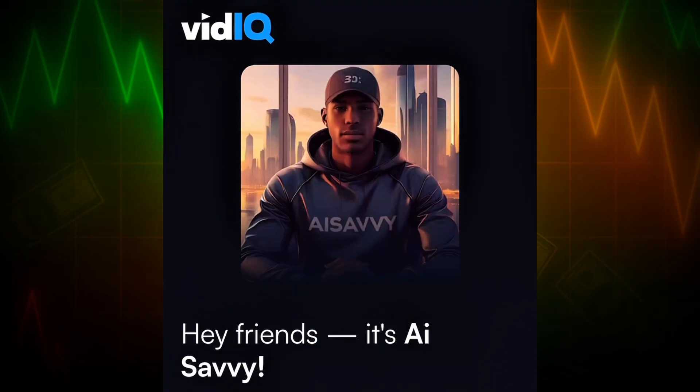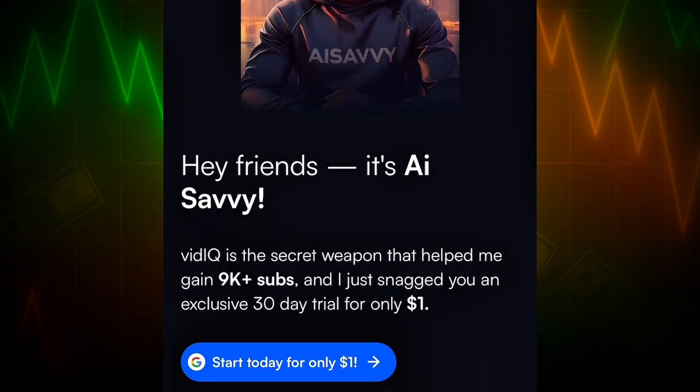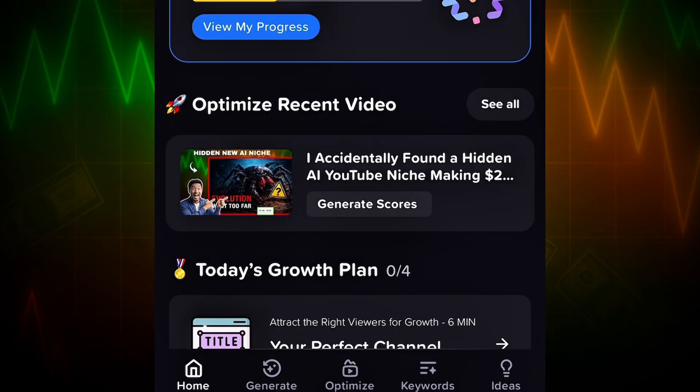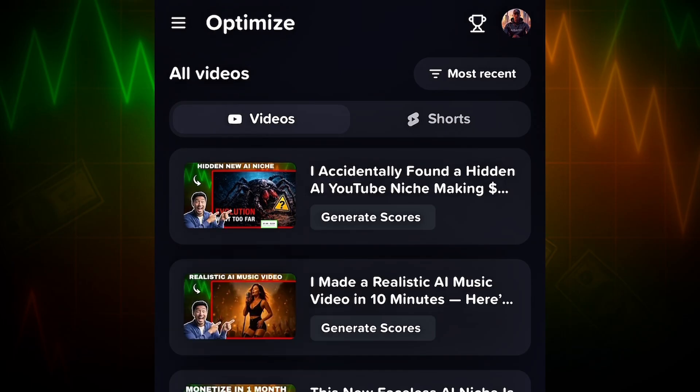To get started, open vidIQ using the link in the description and sign up — it only costs $1 to begin. After logging in, connect your YouTube channel so vidIQ can properly analyze your videos and channel data. Once inside the dashboard, click on Optimize and you'll see a list of all your uploaded videos. Choose any video and click Generate Score. vidIQ will instantly evaluate your title and thumbnail — for example, my title scored 98, which is strong, while my thumbnail scored 58. These scores clearly show what's holding your video back and what needs fixing.